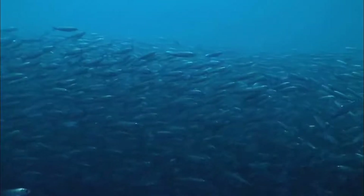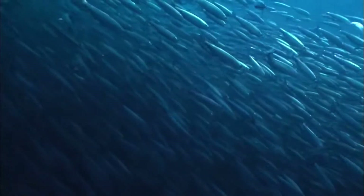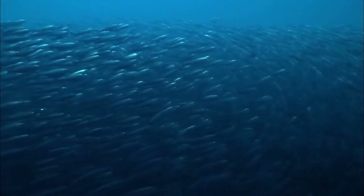The herring once again have solid stocks after being nearly destroyed. During the autumn, they move toward the coast and draw large mammals with them.